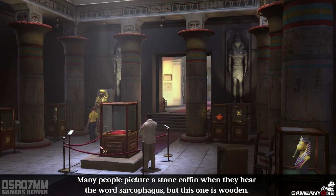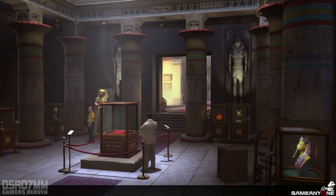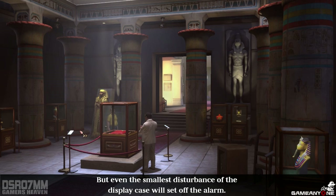Many people picture a stone coffin when they hear the word sarcophagus, but this one is wooden. As usual, an ornamental representation of the deceased is painted on the outside in gold and other colors. How is the display case protected? It's made of bulletproof glass that's several centimeters thick. You'd need heavy machinery to open it. But even the smallest disturbance of the display case will set off the alarm.